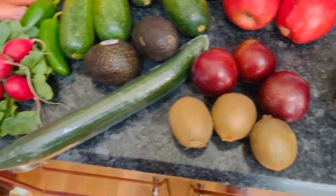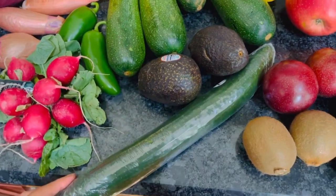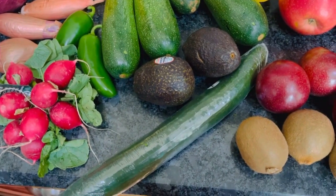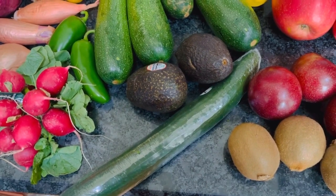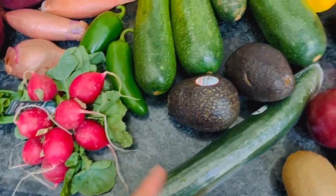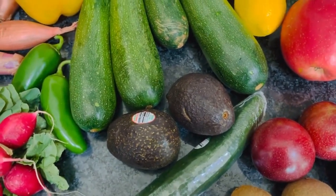Kiwis for my smoothies. Cucumber — one thing I recommend when getting cucumber is to try to get the skinniest one there is. There are fewer seeds in it and it just tastes better. A lot of people like those mini cucumbers but they're just too expensive, so just get a skinny one and it's really good that way. Radishes for our salads. Avocado — we're going to have that with the huevos rancheros.